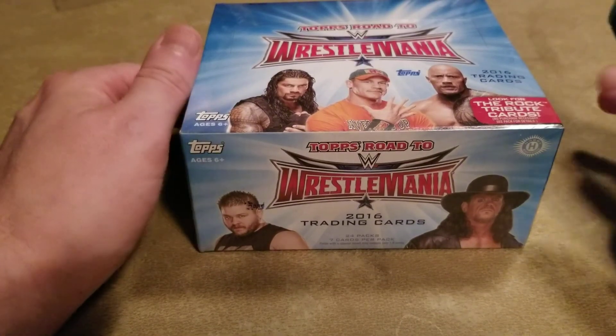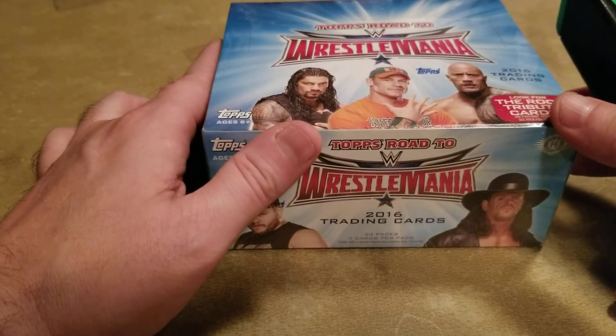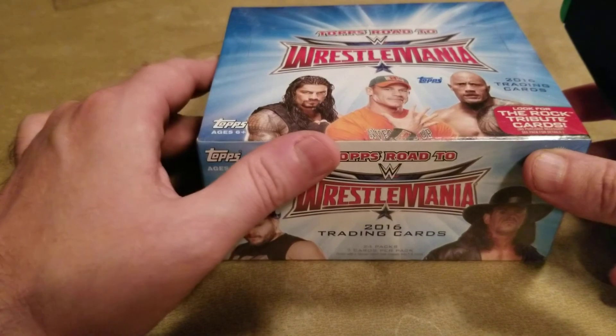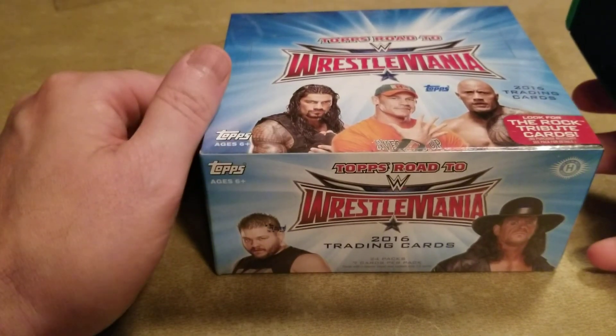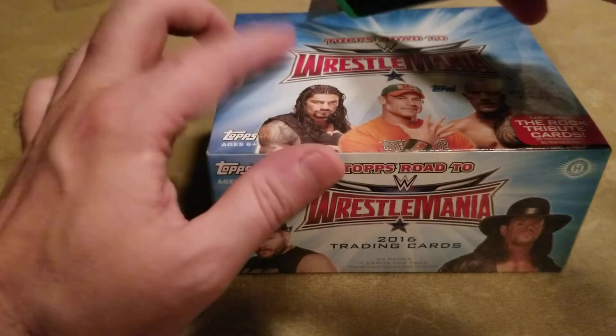What's up everyone? Gonna do something different this week. As you can see it's Road to WrestleMania, but it's not 17 or 18, it's been 16. Not even sure I'm gonna label this video cause I couldn't even find the last time I opened one of these. Maybe a retro box break. But yeah, it's been that long.